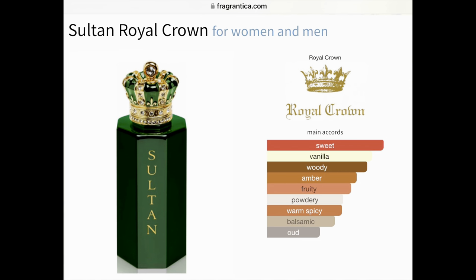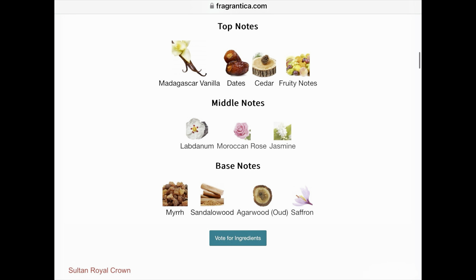So, Sultan by Royal Crown. The main accords are sweet, then vanilla, woody, amber, fruity, powdery, warm, spicy, balsamic, and oud. The perfumer is not mentioned, and this is a 2018 release. The notes are Madagascar vanilla in the top, dates, cedar, and fruity notes. In the middle is labdanum, Moroccan rose, and jasmine. And the base notes are myrrh, sandalwood, agarwood or oud, and saffron.